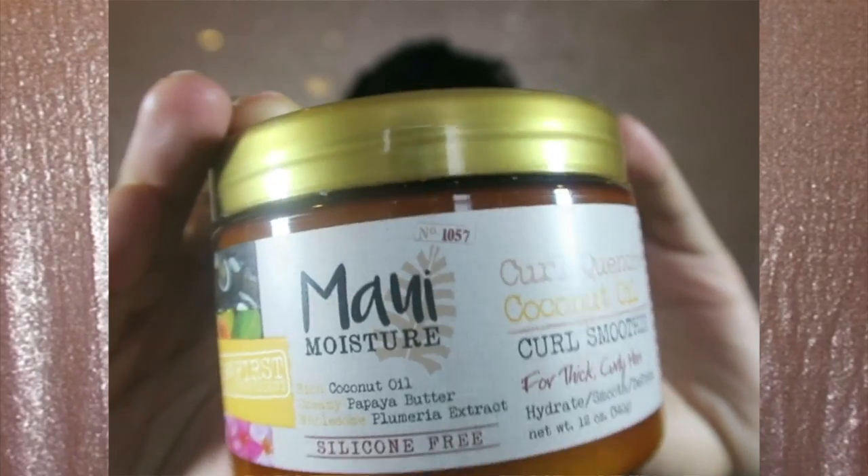The third product is their curl smoothie. I've never actually used a curl smoothie before, so this was outside my comfort zone. I ended up using it when I did a flat twist out, and I was thoroughly impressed with how defined my curls were. My hair was a little damp when I applied it, and I also used a leave-in conditioner beforehand. I got numerous compliments at work on how my curls looked.